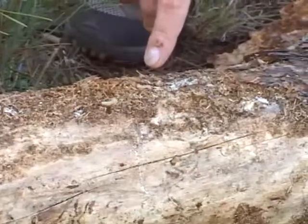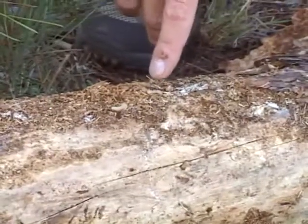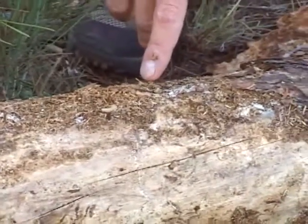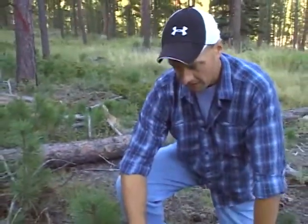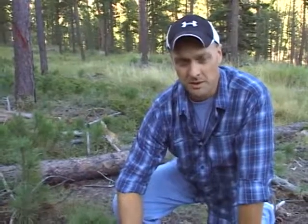One of the things that's commonly found in mountain pine beetle areas are wood boring beetles that come in. We're actually seeing them attack the trees right after the mountain pine beetles have. And the wood borers are much larger insects.